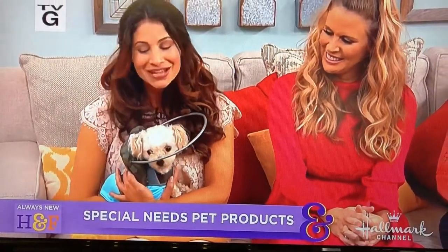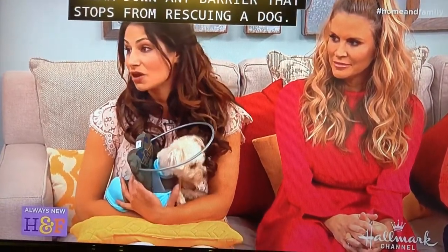Our special pet rescue expert is Marissa. Thank you. Our motto here is adoption ever after, and we follow through. I feel like it's my job to break down any barrier that's going to stop somebody from rescuing a dog or keeping a rescue dog.